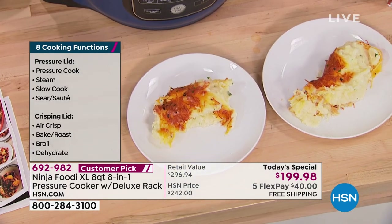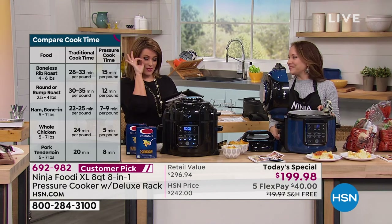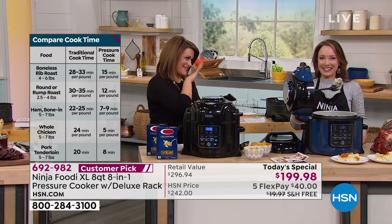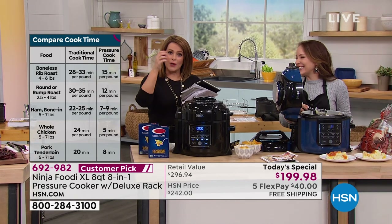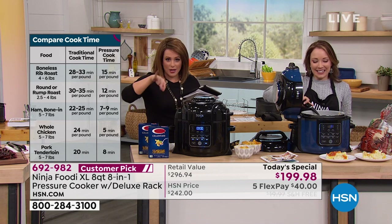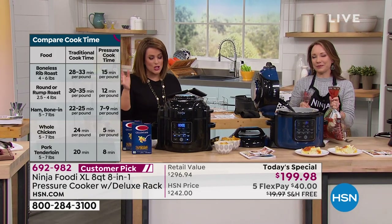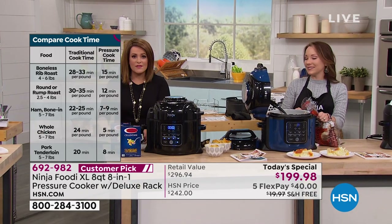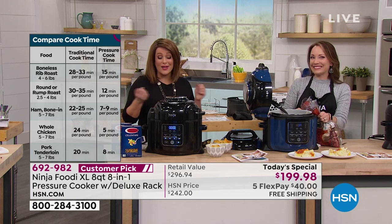Lena asks: what about homemade french fries? You can make homemade fries — I take little baby potatoes, chop them up, leave the skins on, put olive oil on them, drop them in with the air fryer lid, forget about it. So yummy — like the best potatoes ever. They come out as if they were fried and all you did was spritz them with a little olive oil. Imagine all the calories you're saving.